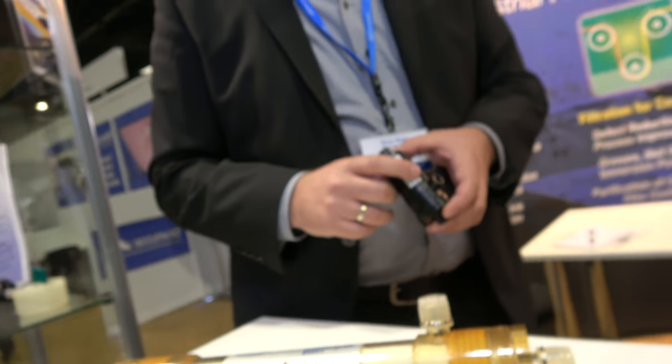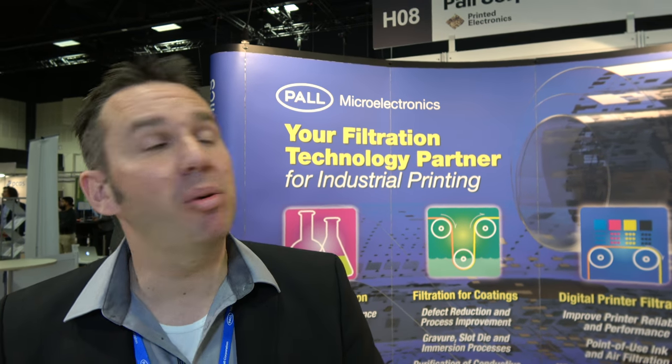Are you the world leader in this? Do you have competitors doing similar? There are always competitors in the market. PAL was founded in 1946 — we are now 70 years old, doing many different things. We are in every market in the world.